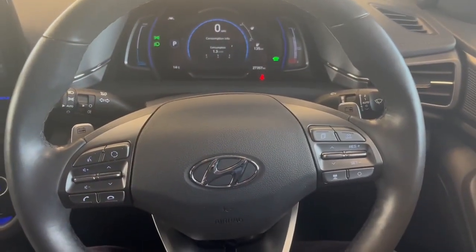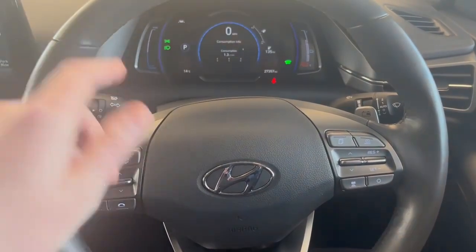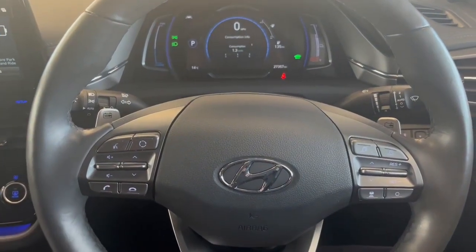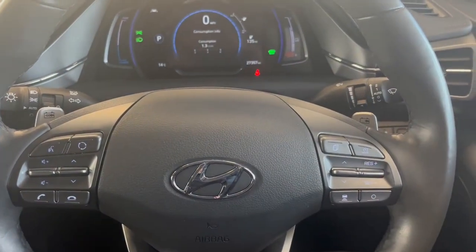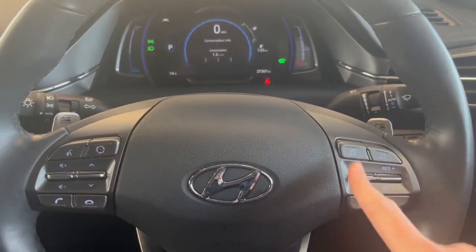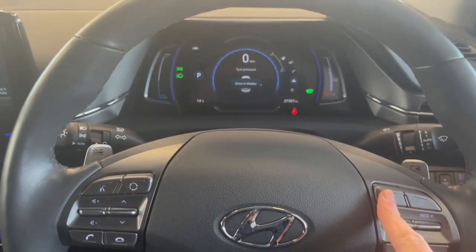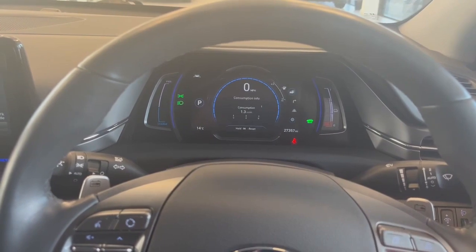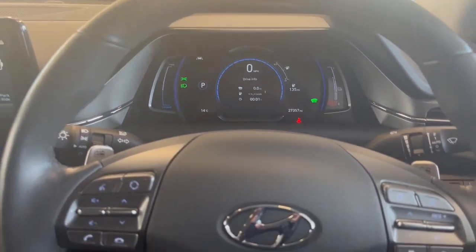Here on the steering wheel you have your leather steering wheel with Bluetooth and media controls on your left-hand side, all your multimedia switches and voice command. On the right-hand side you have smart cruise control, and then you have different information sections for the digital cluster display — you can customise that to showcase whatever you want.